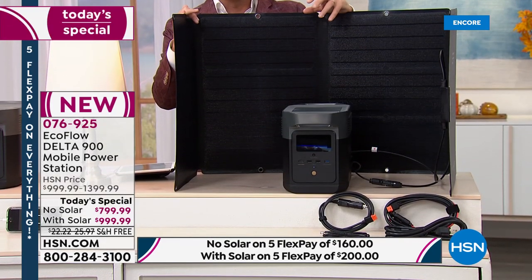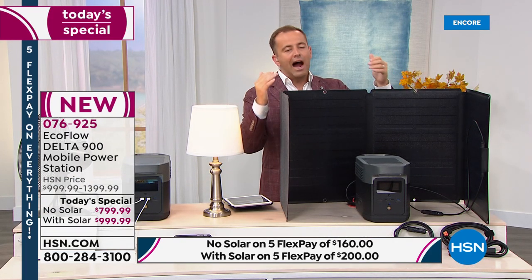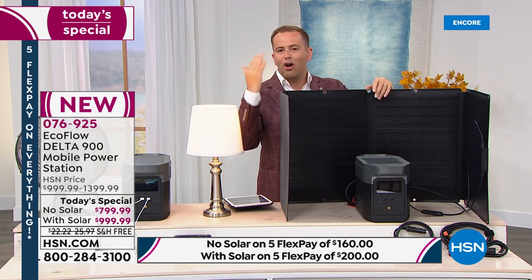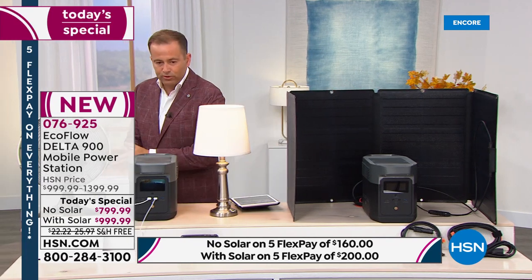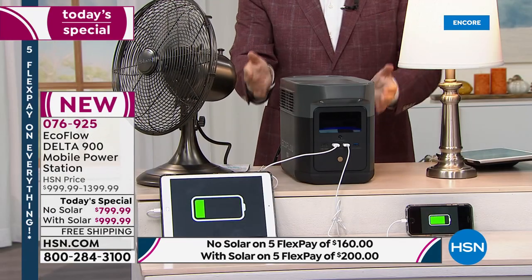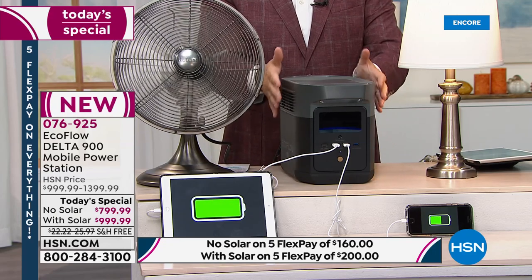The solar panel by itself is $400. Get the bundle today and you're getting it essentially for half off. I recommend it because in a prolonged emergency, the solar panel gives you ongoing, never-ending power. I don't want you to buy the no-solar option and then the next day say you should have got the solar panel — because you'll pay so much more money.